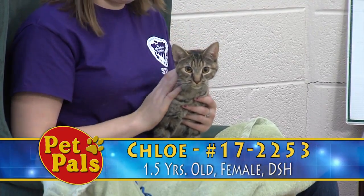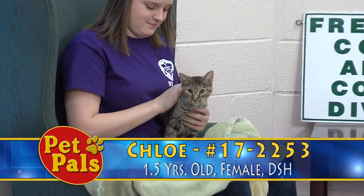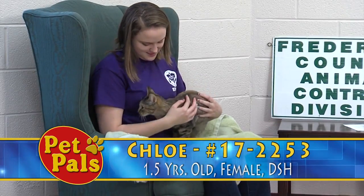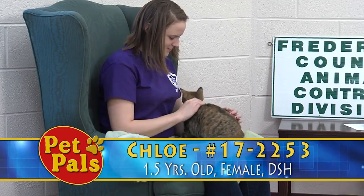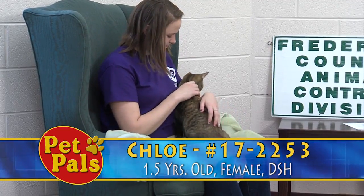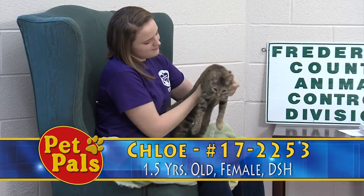So that shouldn't be a concern if you're adding her as a second or third cat to your home. You just want to make sure that you're introducing them correctly — it's very important to do that slowly. You can't just toss them in and expect them to be best friends. But Chloe is a wonderful cat and she's going to be available for adoption here with us at Frederick County Animal Control and Pet Adoption Center.